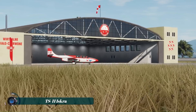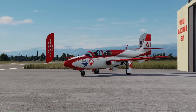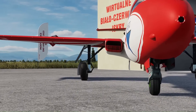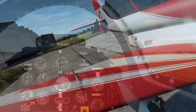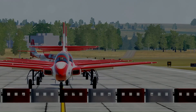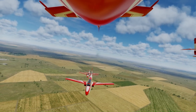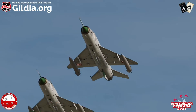The TS-11 Iskra is a Polish jet trainer aircraft developed and manufactured by PZL Mielec. It was the first domestically developed jet aircraft to be produced by Poland and served as the primary training aircraft for the Polish Air Force for over 50 years. The Iskra is known for its distinctive design, featuring a trapezoid-shaped mid-wing arrangement and a boom-mounted tail fin.